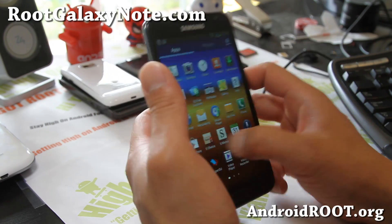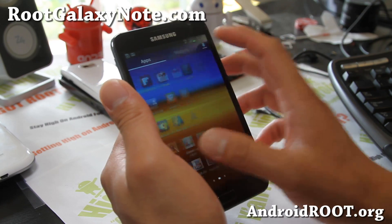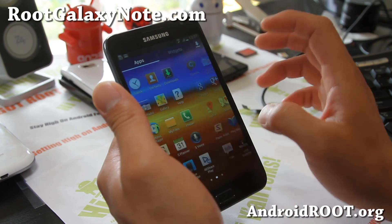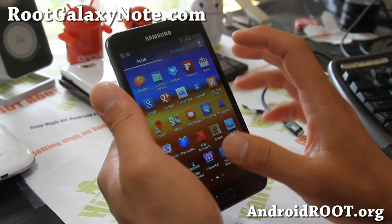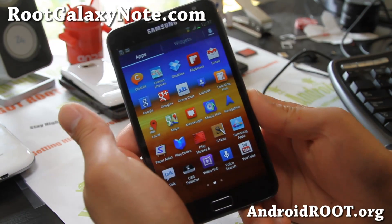Upgrade to Jellybean — this is a touchless Jellybean, not one of those problematic ones, so with Jellybean you've got everything else working. And if you want to overclock, I should have an update soon for that too.